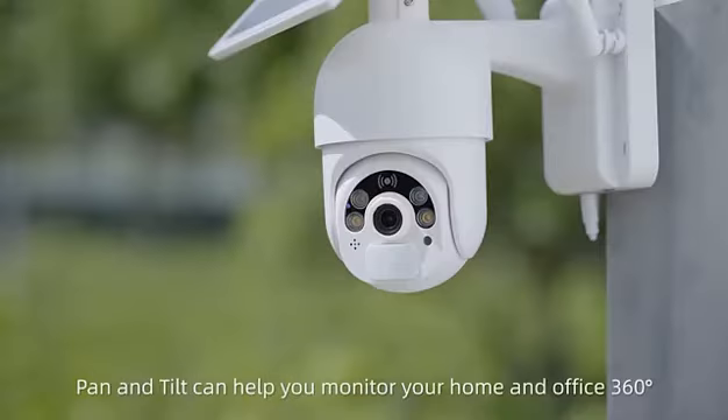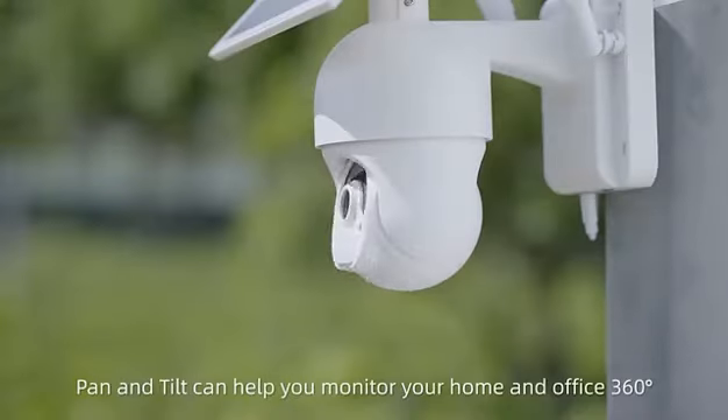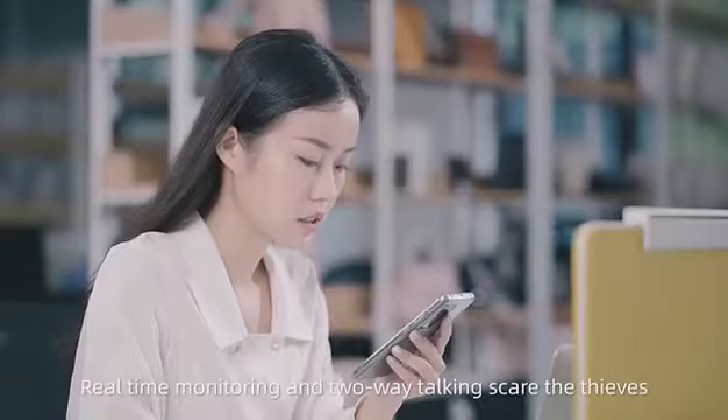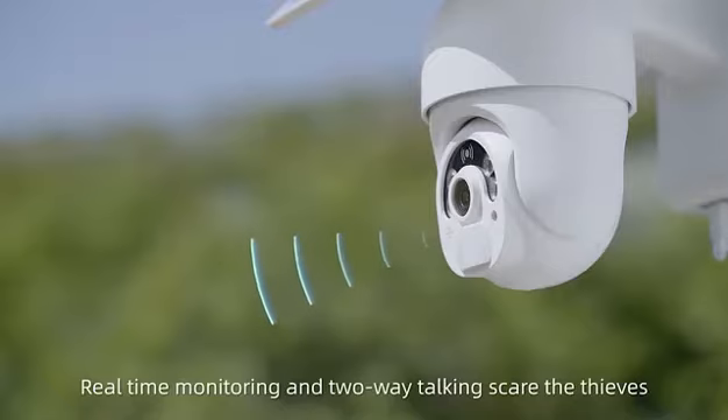Pan and Tilt can help you monitor your home and office 360 degrees. Real-time monitoring and two-way talking skills save you time and effort.